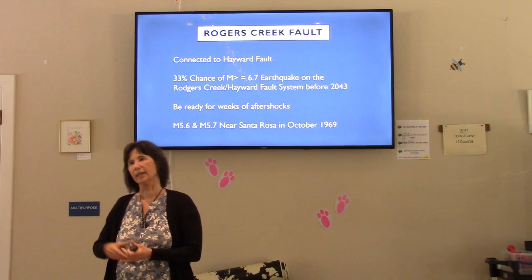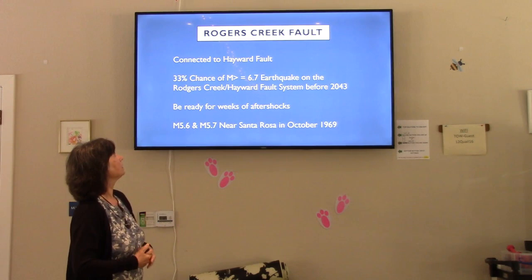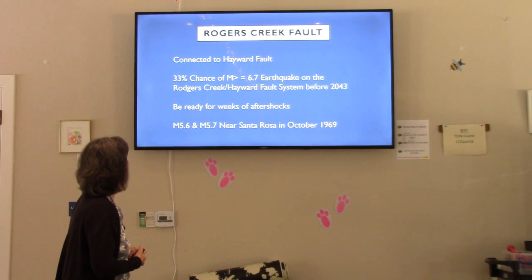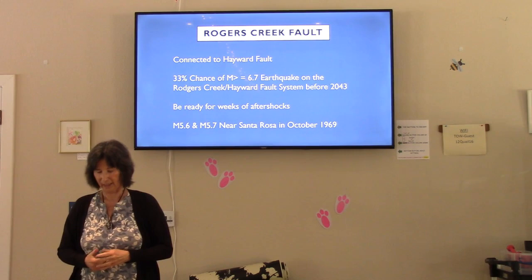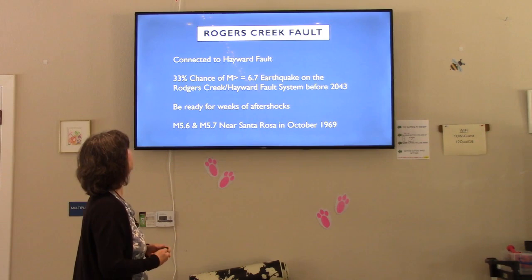If an earthquake happens on the Hayward Fault in the Bay Area, there's a good chance we'll be affected up here. There's a 33% chance of a magnitude 6.7 earthquake happening along the Hayward-Rogers Creek system before 2043. If one happens there, be ready for weeks of aftershocks — not just a day or two, but weeks.